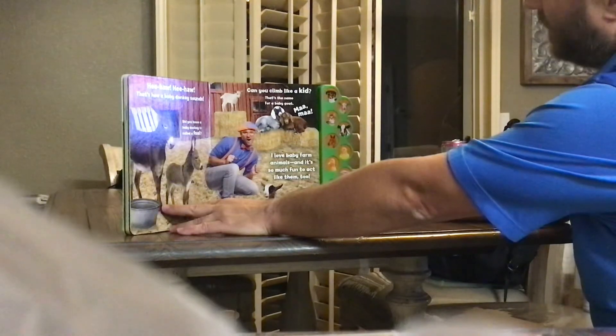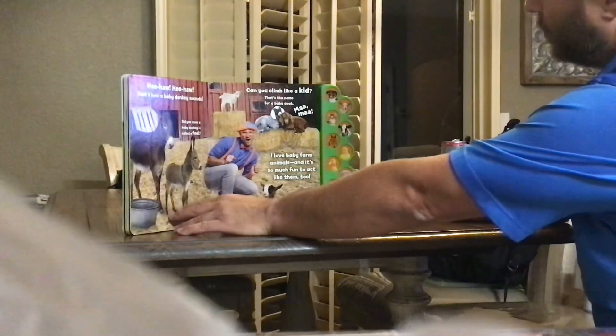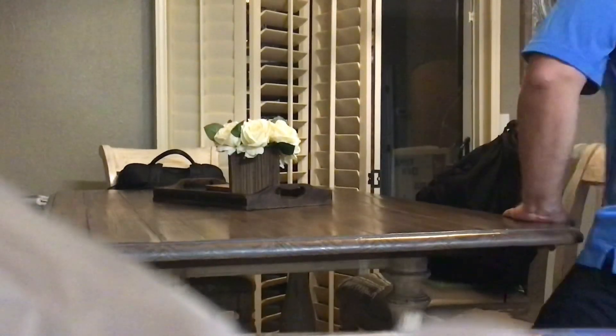I love baby farm animals and it's so much fun to act like them too. See you next time! That was an awesome book with absolutely amazing things! Let's see you next time!